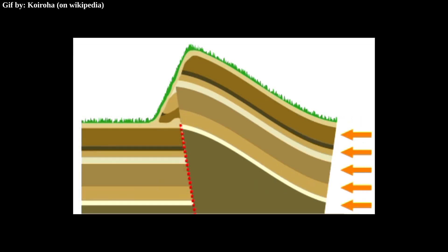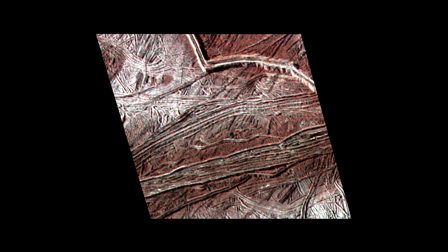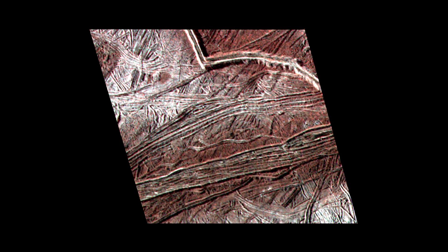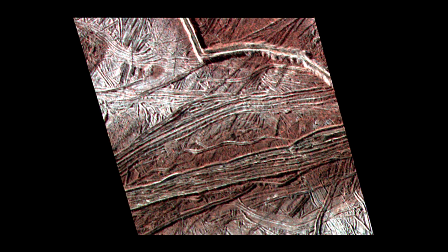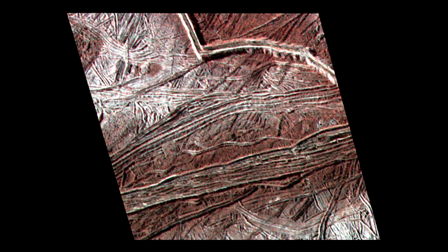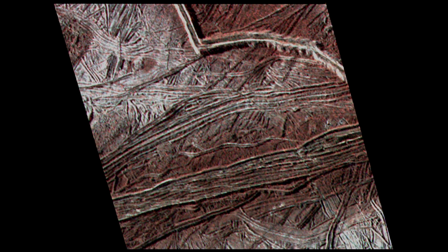It could be that Europa's ridges form through the collision of plates — that's how most mountains form on Earth, and maybe that process could also create ridges on Europa. Another explanation is that water seeps through linear cracks in the surface, and over time, as more of it solidifies and builds up, these ridges can form. Still, the exact mechanism of formation isn't known.